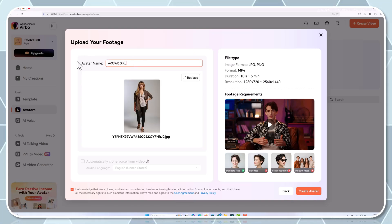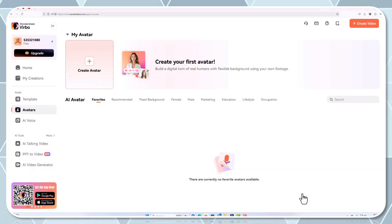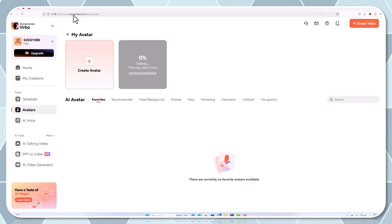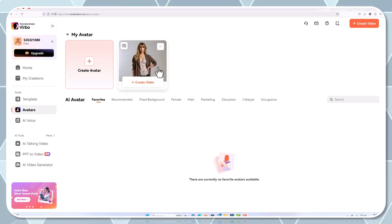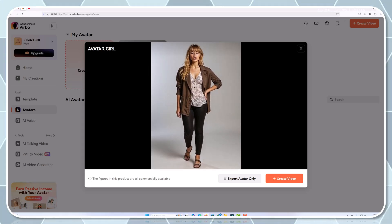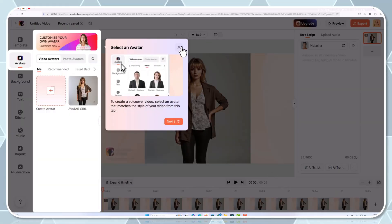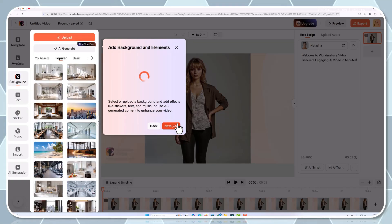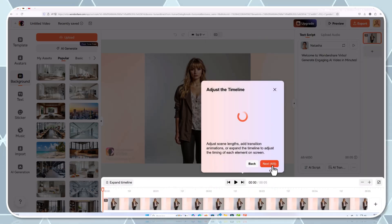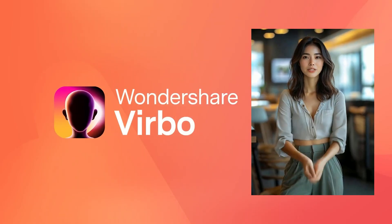Here's the process. From your Verbo workspace, navigate to the avatars section. Browse through the presets if you're in a hurry, or click 'Create New' to start with a blank canvas. Customize facial features, expressions, clothing, and even background settings to suit the specific mood and purpose of your video. Once you're happy with your design, integrate your avatar directly into your video project. Whether you're using these avatars for product demos, online tutorials, or branding videos, they bring a fun and highly engaging element to your storytelling.